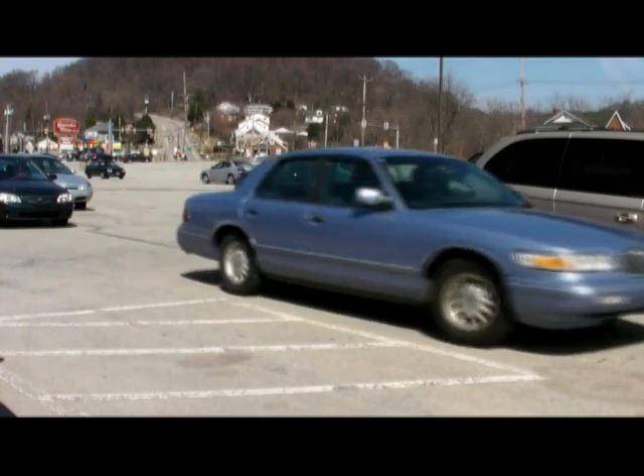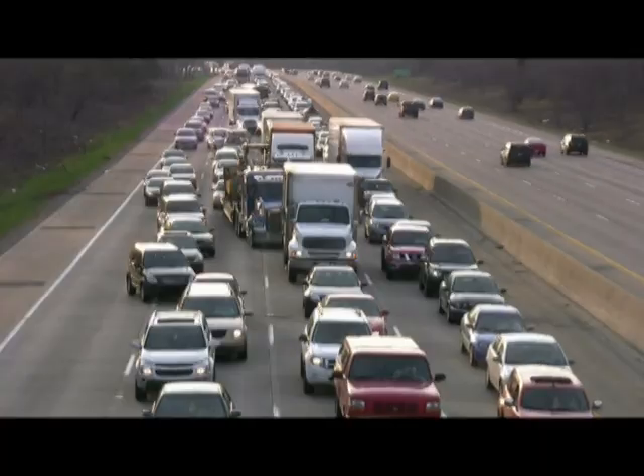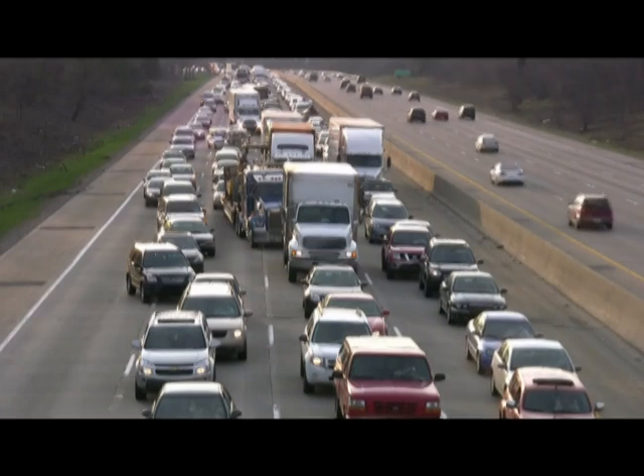Thanks to this technology, the driver is able to arrive safely at his destination rather than being stuck in traffic, all without the driver having to tell the system the route he was planning to take.